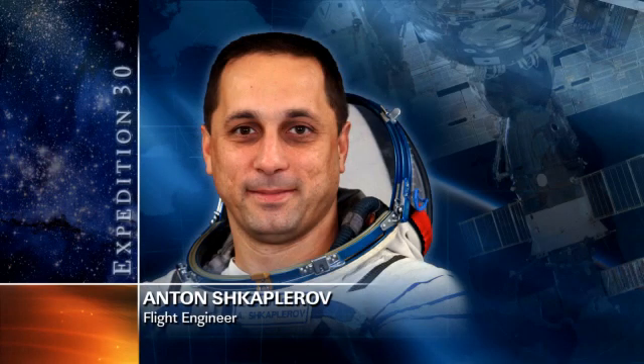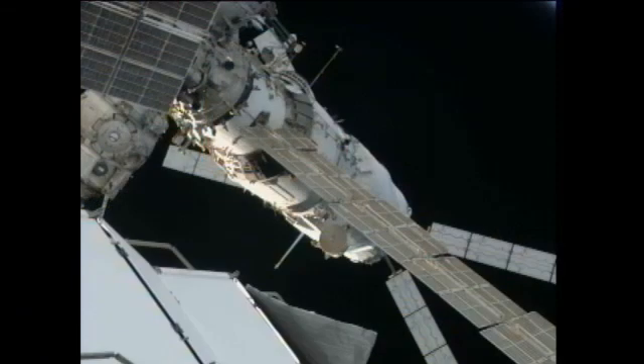Flight Engineer Anton Shkaplerov spent most of his day removing a set of communications hardware from the Zvezda module — the space station's side of the communications link that facilitated the exchange of navigation information between ATV-3 and the space station. The other crew members performed a variety of routine station maintenance tasks as well as their daily exercise sessions.